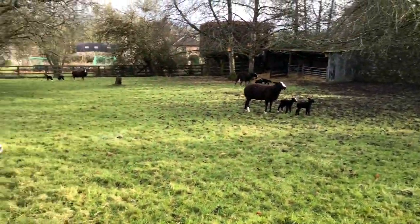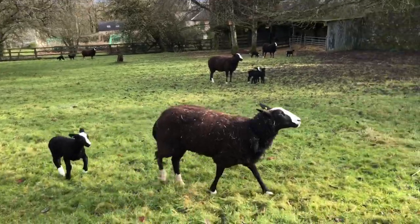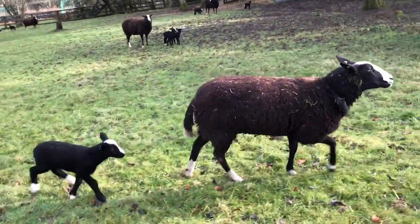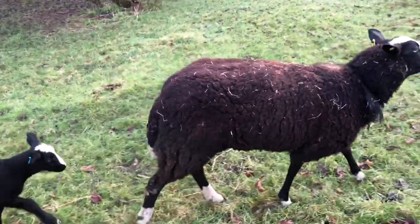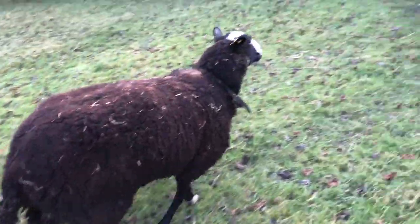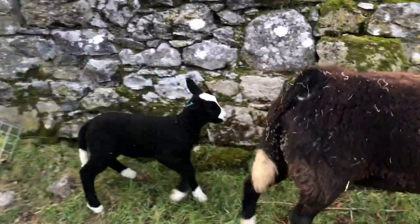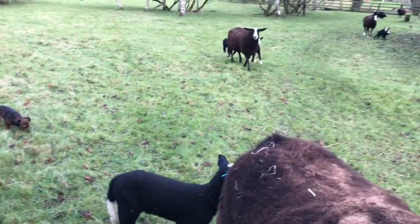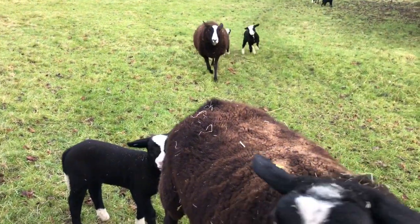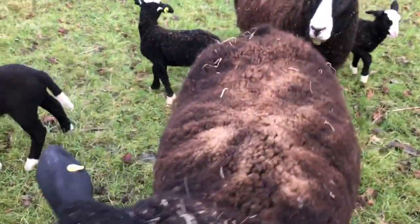I'm going to let a few of these sheep into the orchard with their ewe lambs — like Earfeather with Coal and Ginger with her ewe lambs. I want the older lambs up here because they'll have a better idea of getting into the shelter.